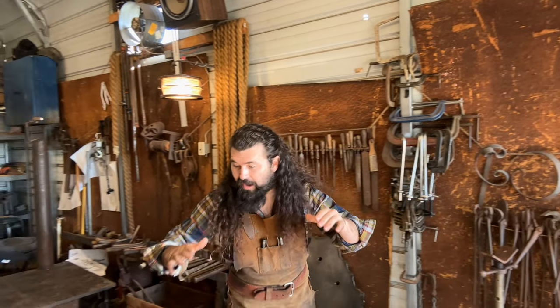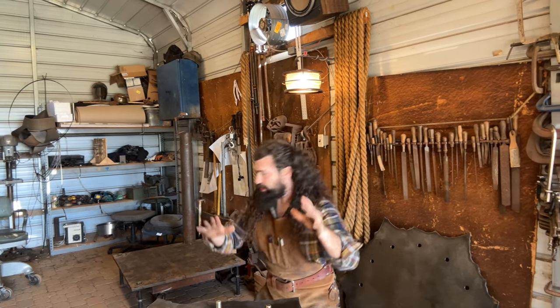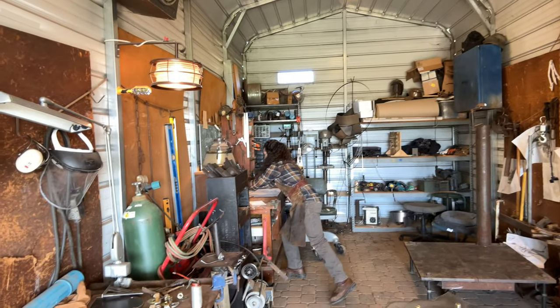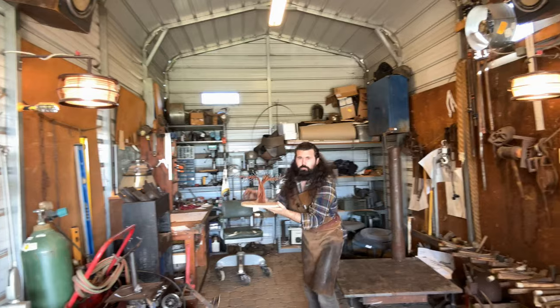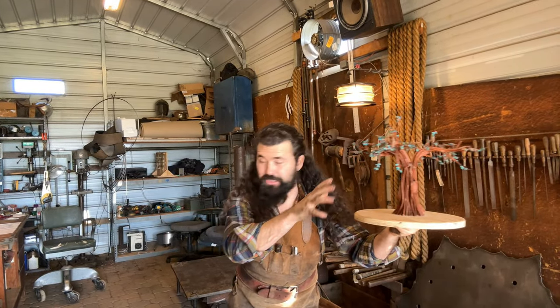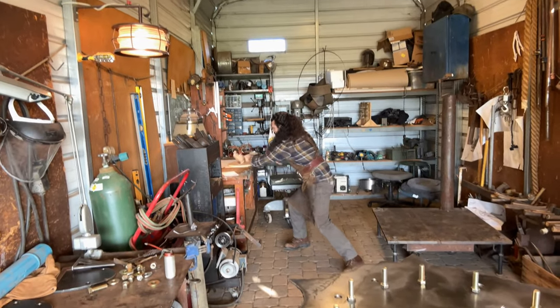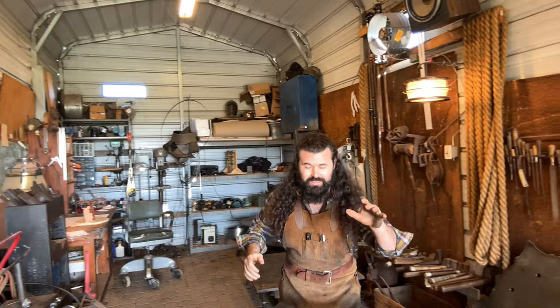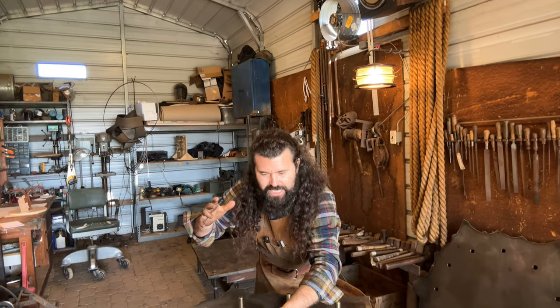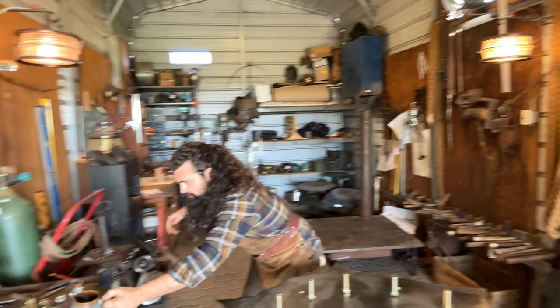Hello everyone, I'm Max Randolph and as some of you know, I'm currently building a tree here — let me show you. I almost dropped it. So I'm currently building a giant tree sculpture that'll be around 12 feet tall. Now as I'm working on the base, I had a curious discovery. Let me get you up to speed.